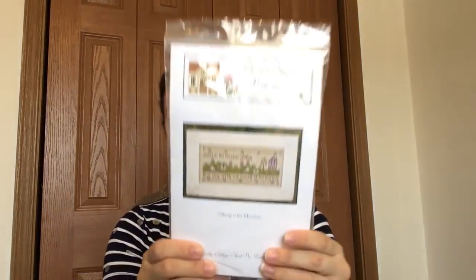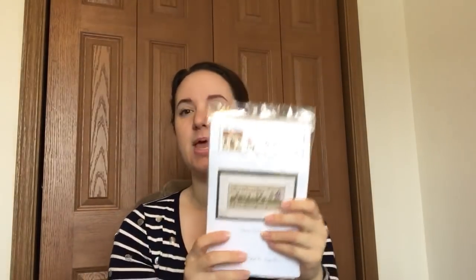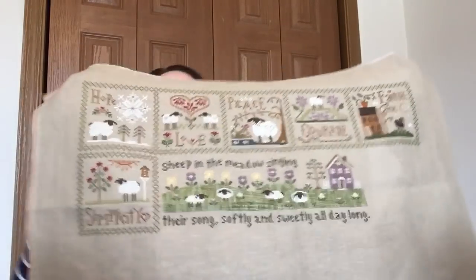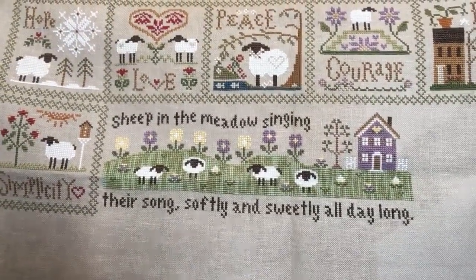Let's start with some finishes. These first two are partial finishes but I'm counting them. This one — last time I did a video I was kind of halfway done. This is Sheep in the Meadow by Country Cottage Needleworks. This makes up the center portion of my little sheep virtues project. I did take it off the Q-snaps and gave it a good iron, so it's not nearly as wrinkly as last time you saw it. There it is in its entirety — there is Sheep in the Meadow.